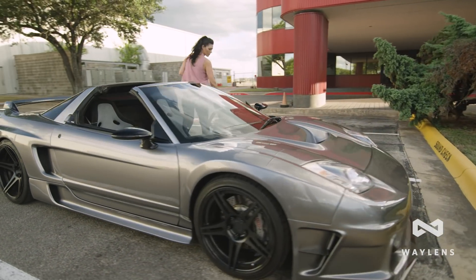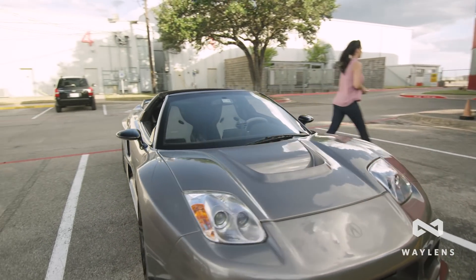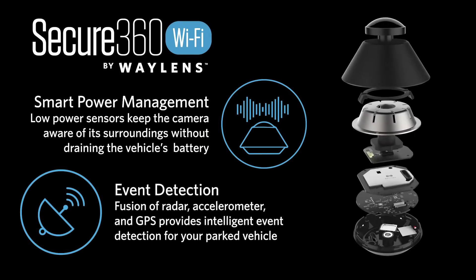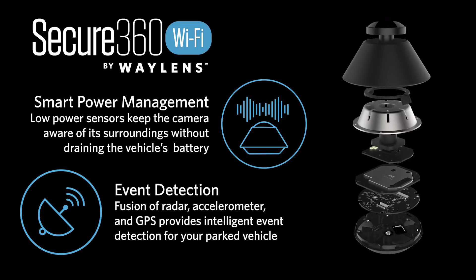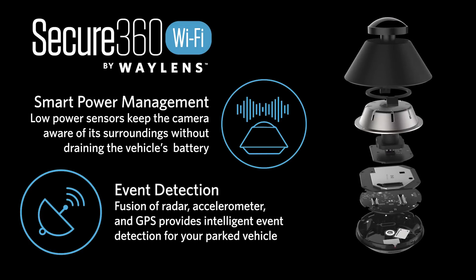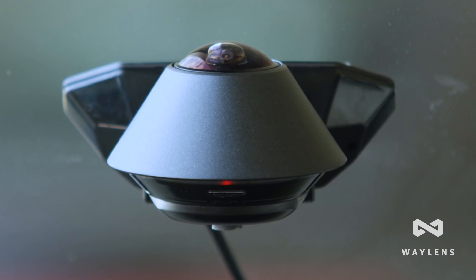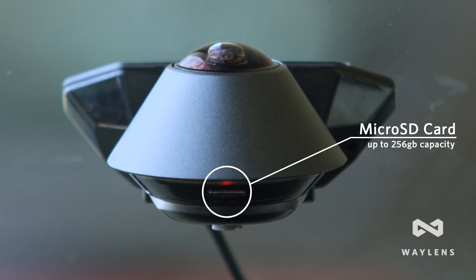So here's how it works. The Secure360 actively scans the perimeter of your vehicle using sensor fusion technology. We've combined radar, a three-axis accelerometer, as well as three-axis gyro. When motion or impact is detected, the video is immediately recorded to the camera's micro-SD card.